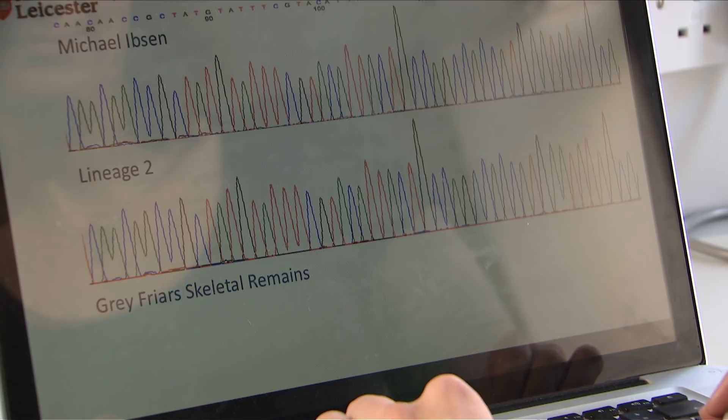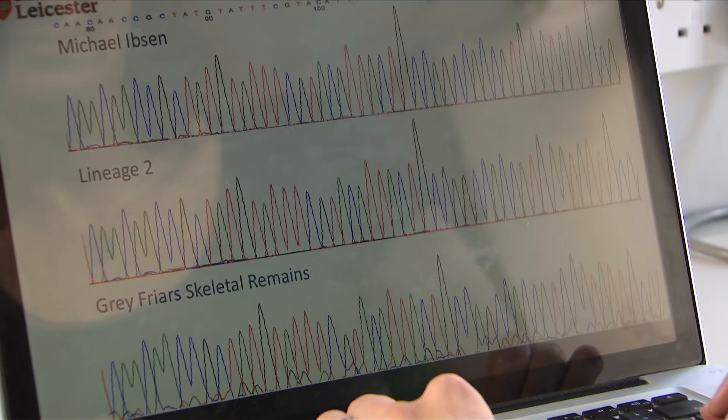This project was really of two different parts: the archaeological side and the DNA side. The archaeological side was looking fantastic, and what I was able to bring to this was that there was a DNA match. I think all of the evidence points to this being Richard III.